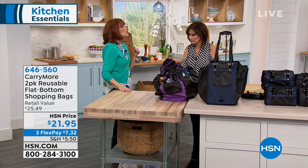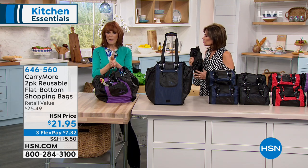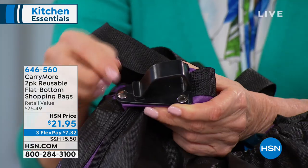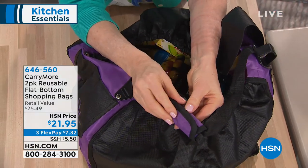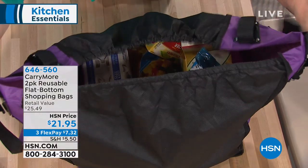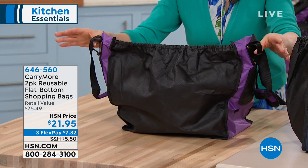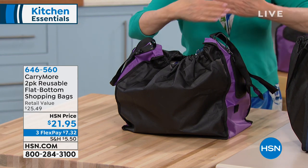Instead of that mess on your arm, you can have the Carry More. We all know about reduce, reuse, recycle. But what makes the Carry More different is on the ends it has clips designed to go over your cart — cart clips. It doesn't matter if your cart is metal or plastic; it goes over the side. You have a comfortable padded handle with hook and loop so it's comfortable in your hand. Watch how wide it gets when hooked over your shopping cart — it stays wide open so you can shop, separating perishables in one bag and pantry items in the other.